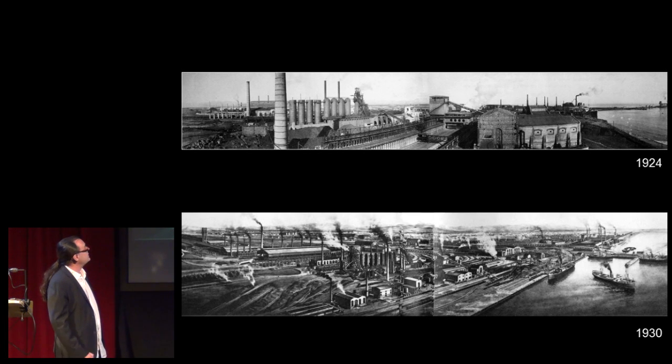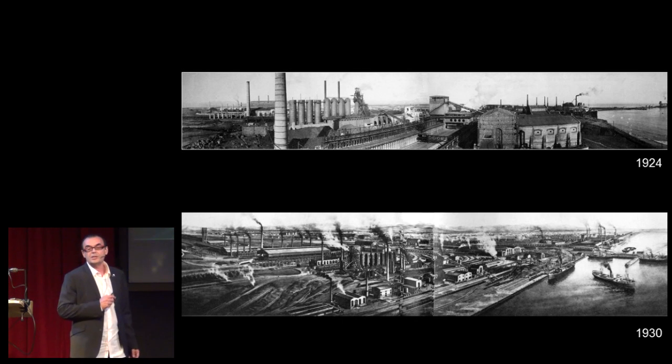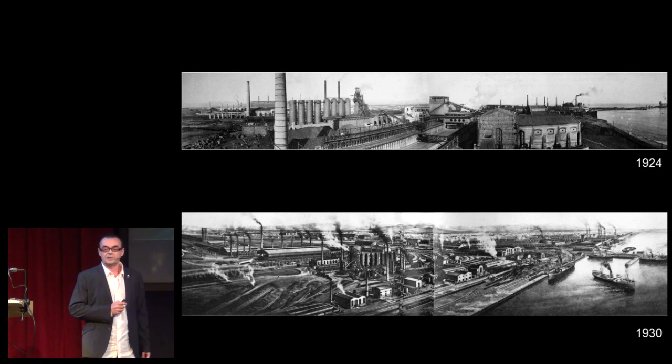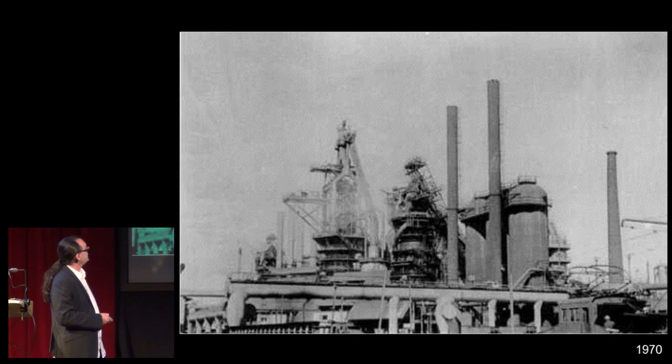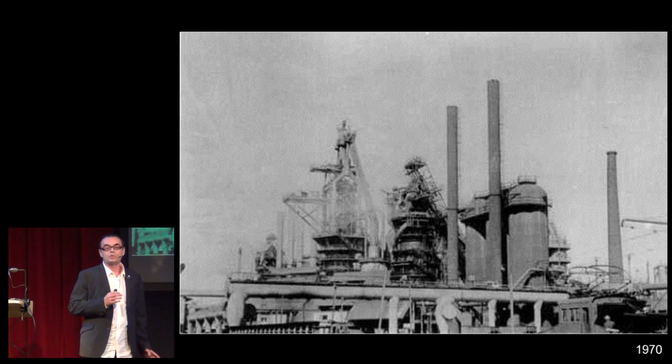The steel and iron industry started in Port de Sagunto in 1917, and in 1926 the number 2 blast furnace was working. We can see here number 1, number 2, and there were up to 3 blast furnaces working.